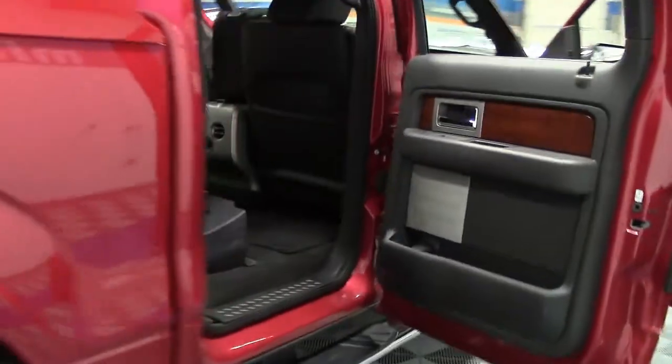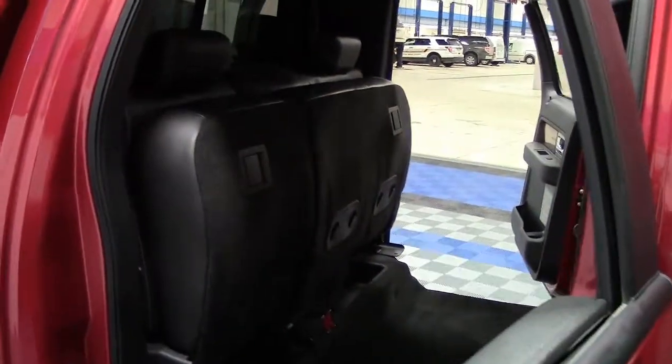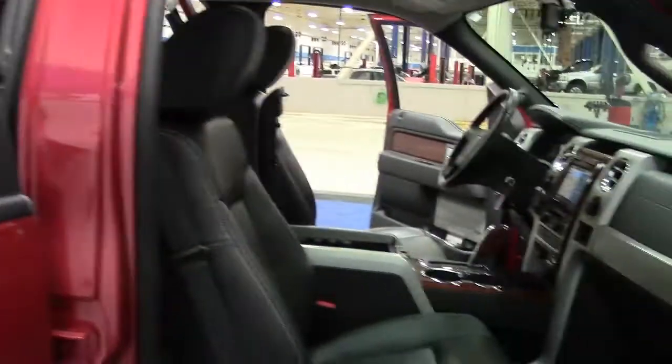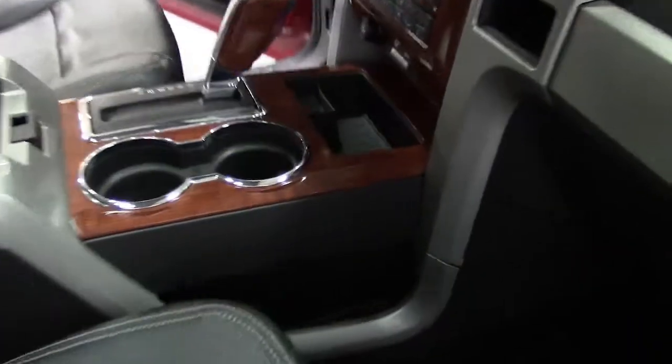Anywhere or anytime, four-wheel drive is a smart choice. And the rear seats fold up and lock into place, providing you with over 57 cubic feet of secured cargo space to store your tools or shopping purchases.